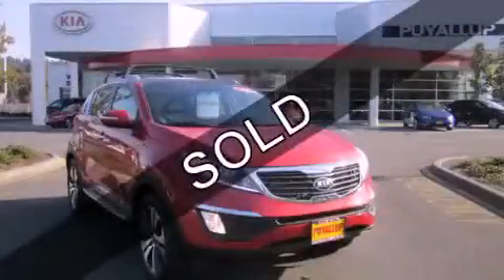This is a brand new 2013 Kia Sportage. Safety, space, and comfort.